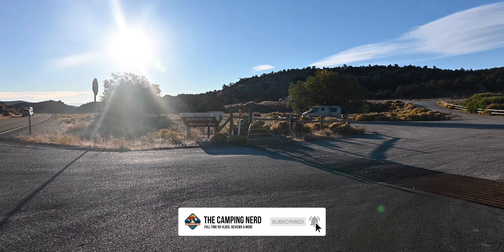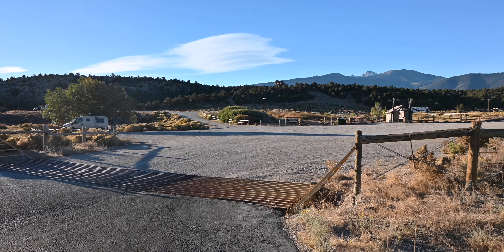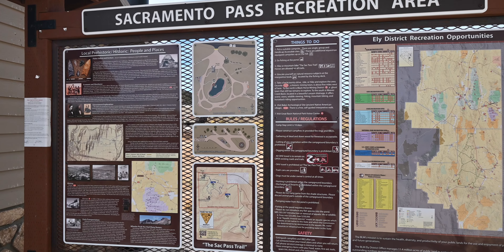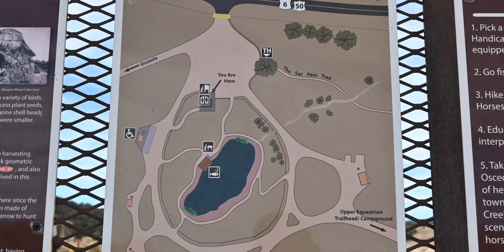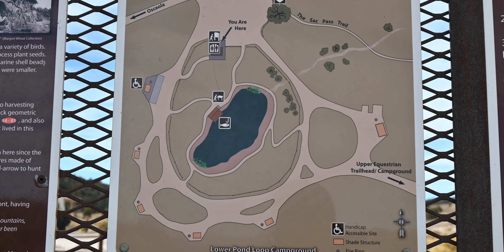When you've gone over the cattle guard, you can start looking for a campsite in one of the two loops. This is a first-come, first-served campground, so we recommend arriving around noon to increase your odds of getting a spot. The lower loop, also known as the pond loop, is the largest with six pull-through sites.